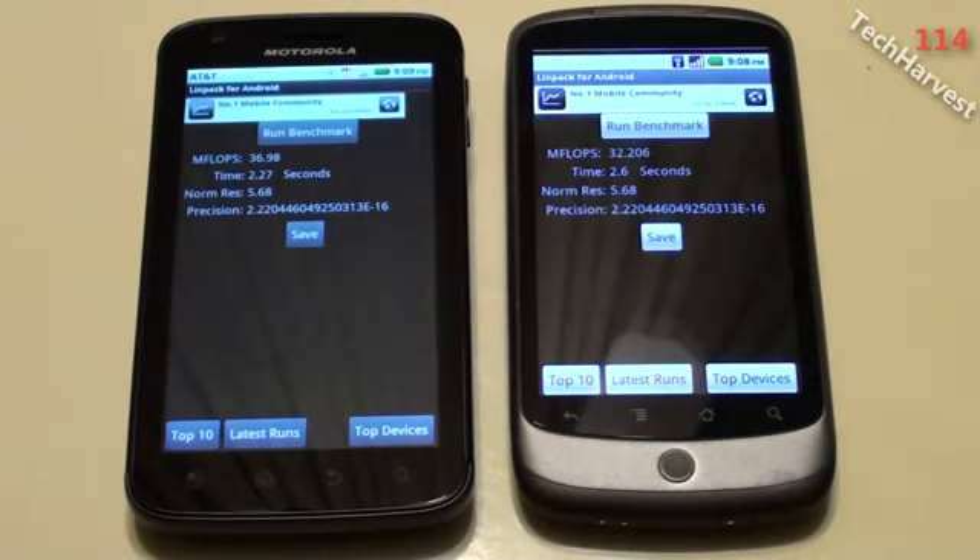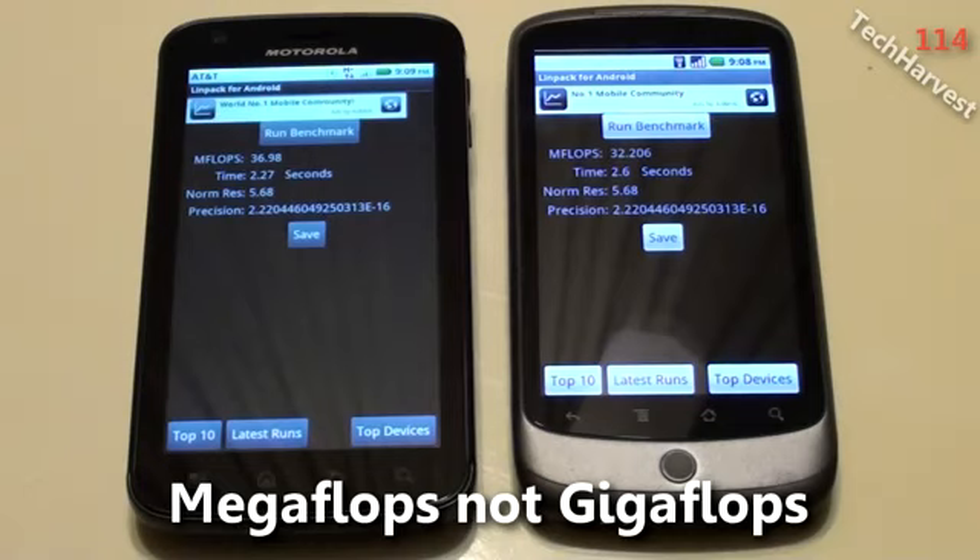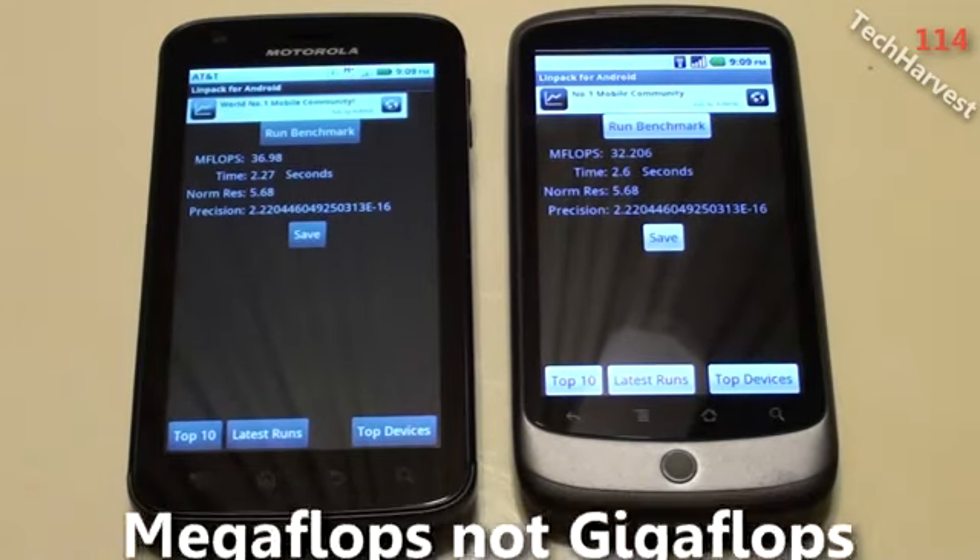So there's a difference of about almost 5 megaflops between the two devices, a little less than 5. The winner on this is the Motorola Atrix.